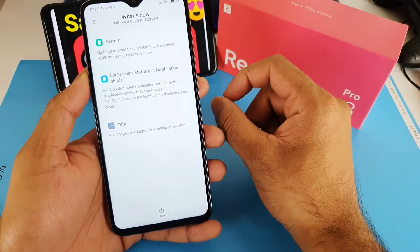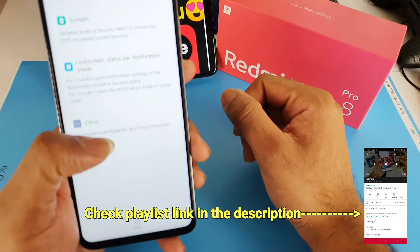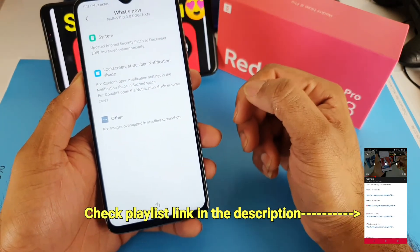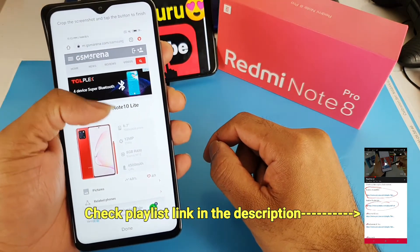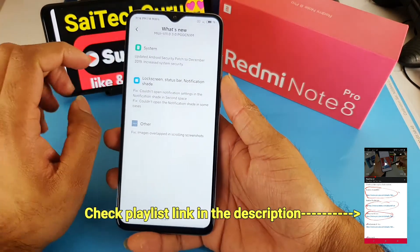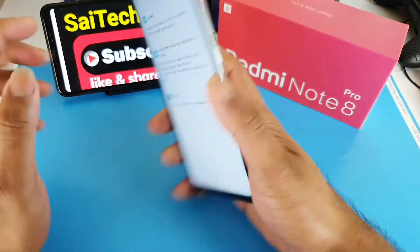Overall the update is not that major right now. It also fixes an overlapping problem while taking scrolling screenshots. In this phone you can take the scrolling screenshot continuously. These are the overall small features which got fixed in the Redmi Note 8 Pro device.